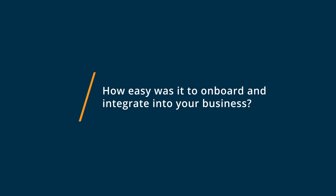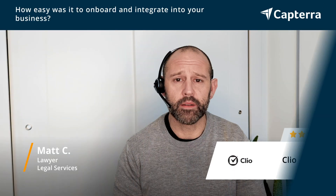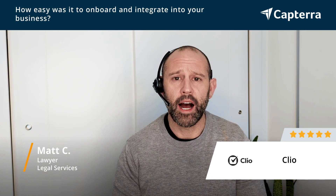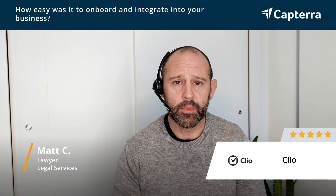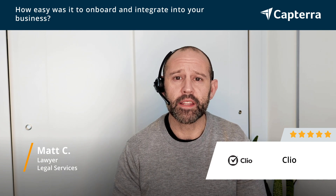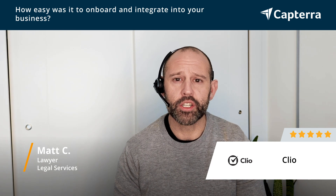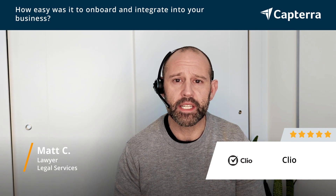Getting started with Clio was super easy. It was an intuitive user interface. Started by just setting up the basic profile information and my firm information, and from there explored some of the features and then got into the customization. I was able to customize the custom fields, which is really useful for using document templates. I uploaded my document templates to ensure some sort of consistency and efficiency, and the rest of it really fell into place as I started using the system.